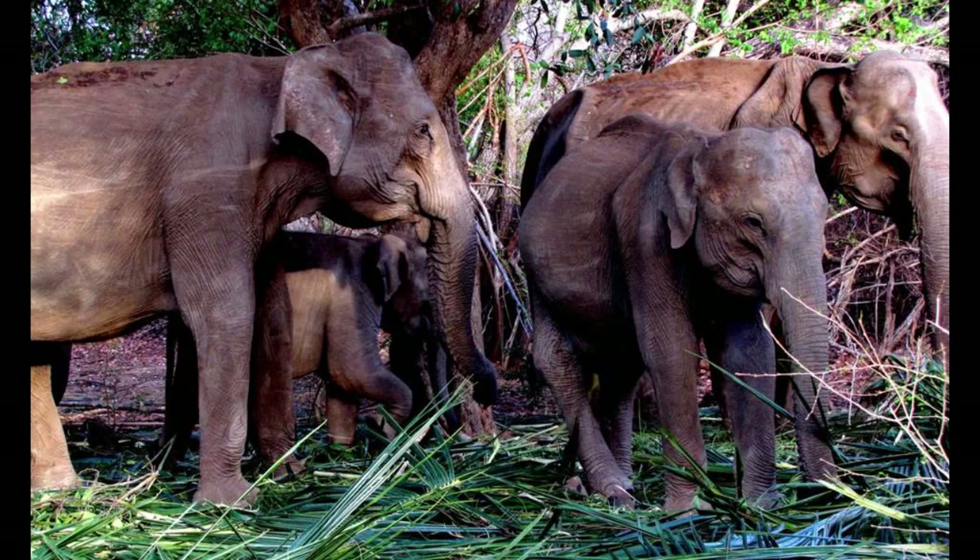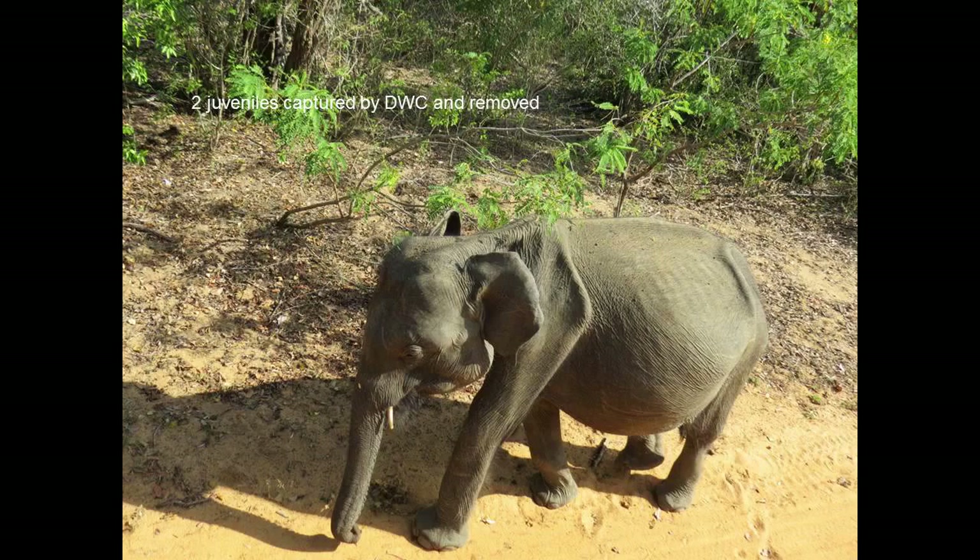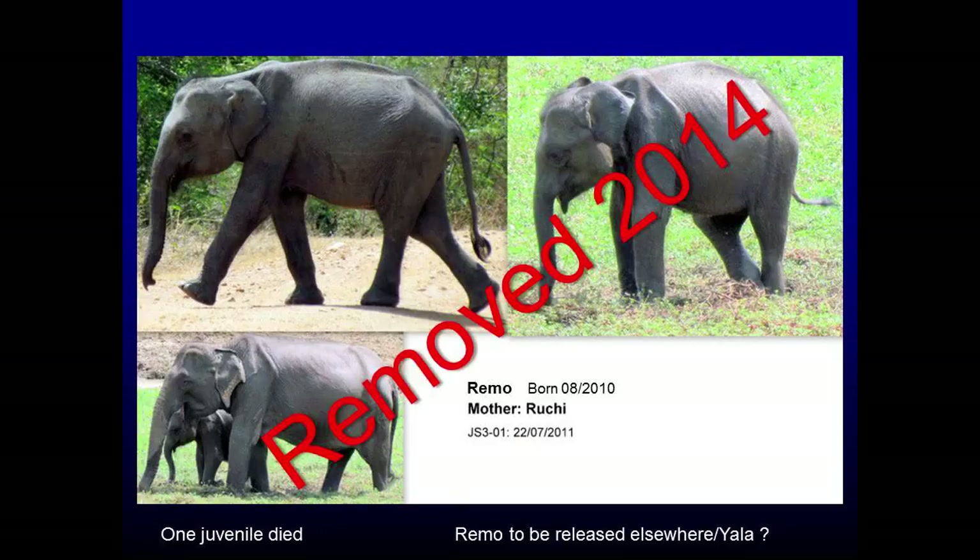In 2013, the Sithalpawa priest, seeing the condition of the elephants in Yala, started a feeding program in the dry season — he went and dumped coconut fronds and some vegetable matter, and these herds feasted on that. In 2013, it was a very dry year — the monsoon failed. The department also captured two babies from Yala and took them into the ETH; one of them died. Ruchi — the mother of the tusker Rana — had Rimo removed in 2014, and he's still at the ETH. Ruchi has lost three consecutive calves during this period.